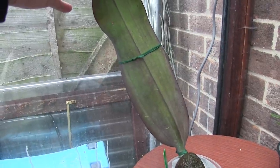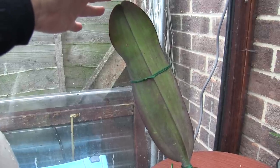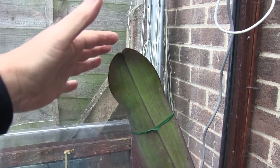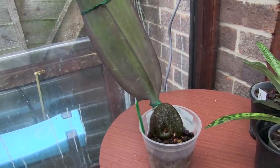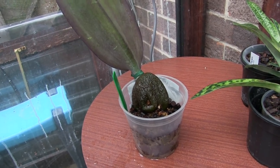As Bulbophyllum phalaenopsis goes, that's not a big leaf — I've seen these well over a meter long. If it starts doing things like that it may need a new home, but at the moment I put up with it. It was a present; I'm trying. I've grown some roots and I need a new growth on this.